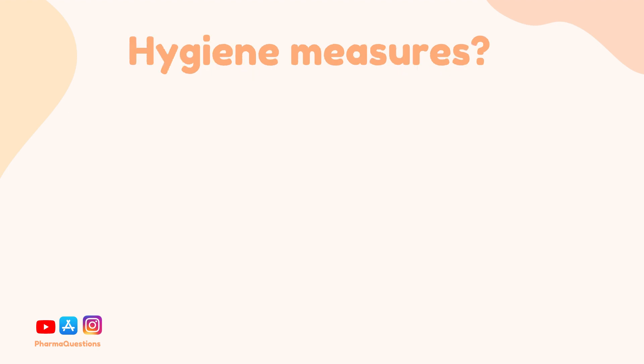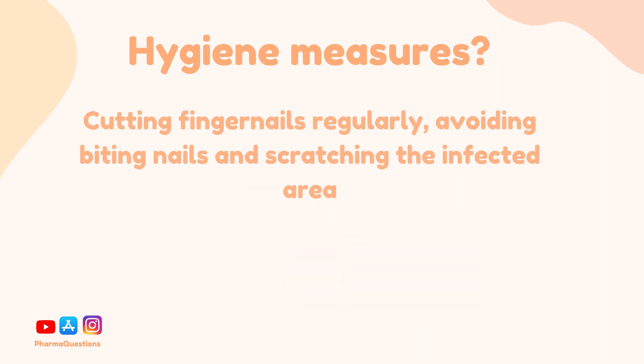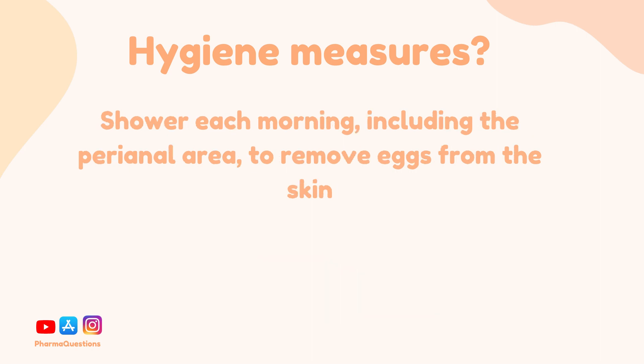Now let's take a look at some of the hygiene measures you would recommend to patients. First and foremost, it's important to wash hands thoroughly with soap and water after using the toilet, changing nappies, and before handling food. Other measures include cutting fingernails regularly, avoiding biting nails and scratching the infected area, and taking a shower each morning including washing the perianal area to remove eggs from the skin.